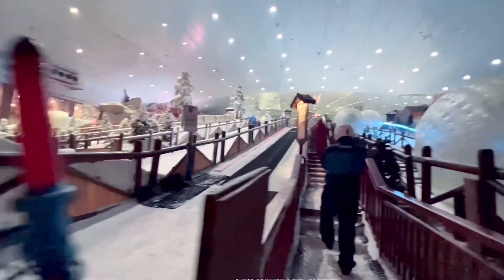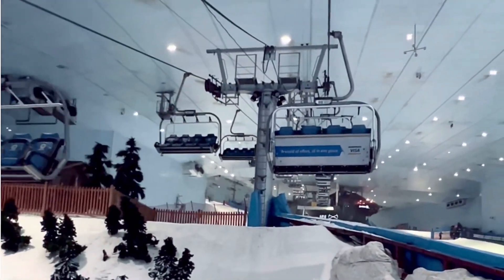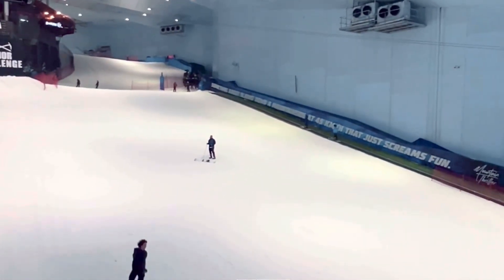Let's go for the cable ride. It gives you a 360-degree view of the whole area, and it's a must-do thing here. You can watch people skating and learning from here, and watch everyone have fun.